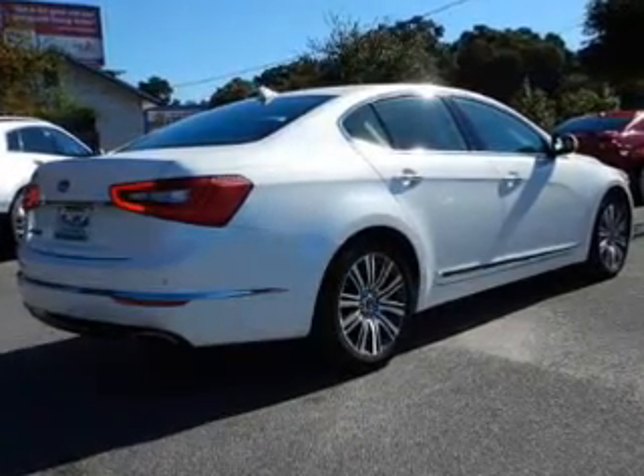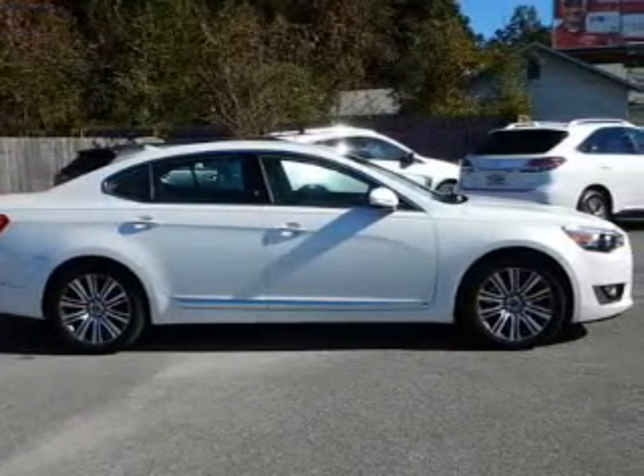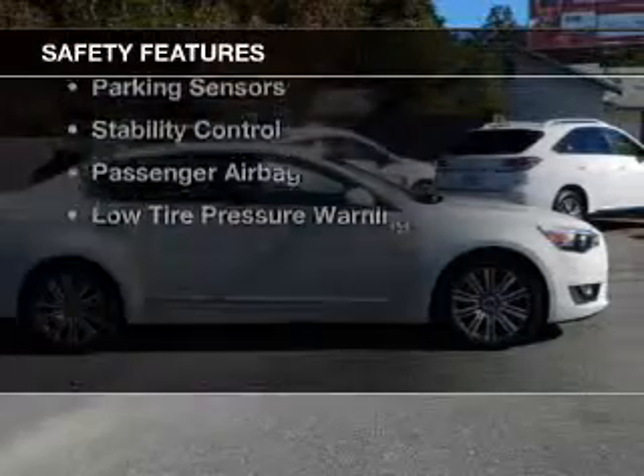Steering wheel controls, a premium sound system, dual temperature controls, and automatic climate control. Safety was made a priority with these features.